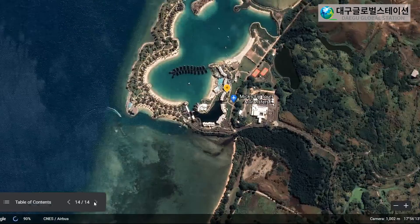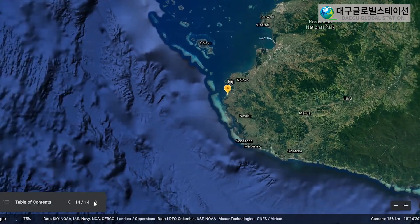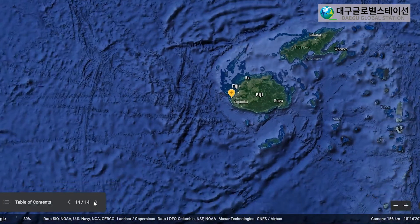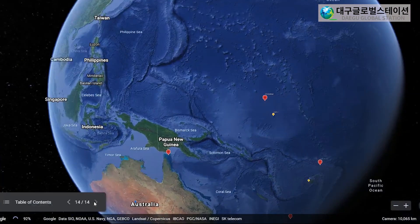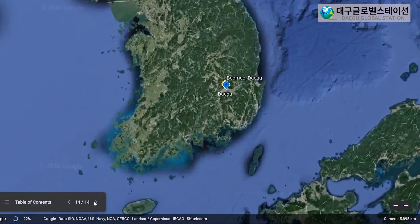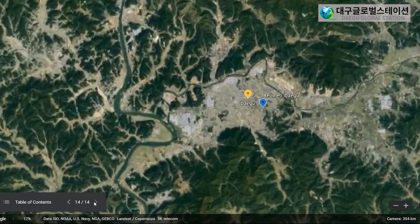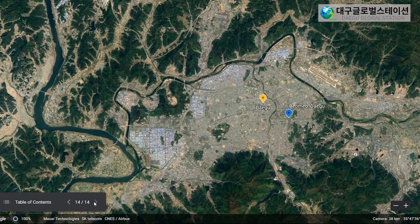Awesome! Now let's travel home to Daegu, all the way back in South Korea. OK, that's all for today. Great work today. I'll see you next time here at G Station. Goodbye! Bye!